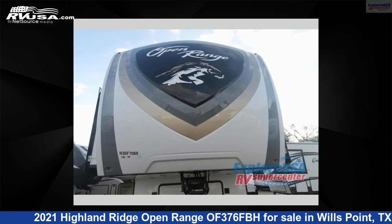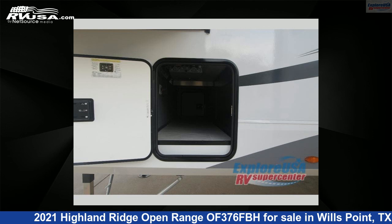This new Highland Ridge is 42 feet 0 inches in length and features five slide-outs, sleeps six, and 85 gallons fresh water capacity.